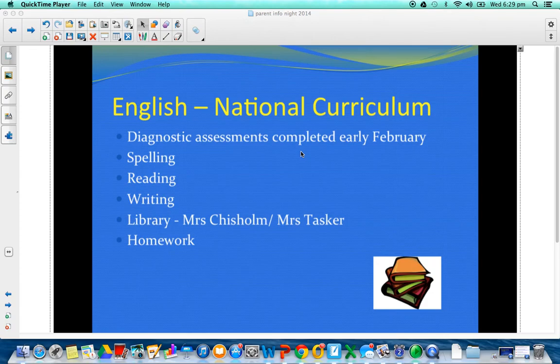Welcome back everybody. This is part two of our video series for the Information Nights 2014 for year five. We're about to talk about English, which obviously is a massive topic. And it's probably even more interesting this year because we're starting to use the new national curriculum, which I'm sure you've all heard a lot about through the media.